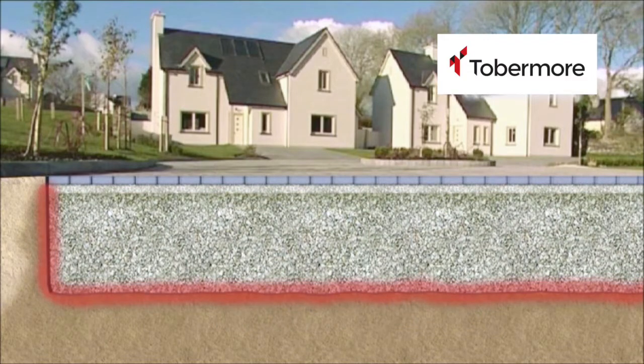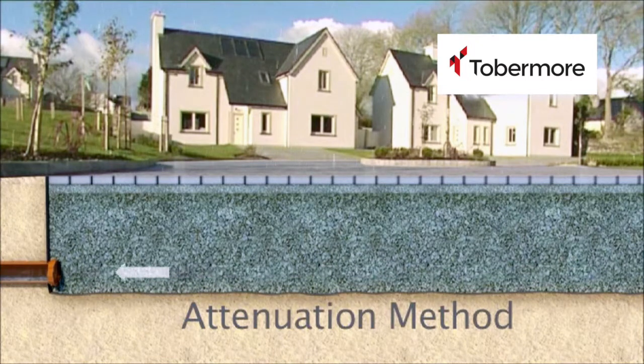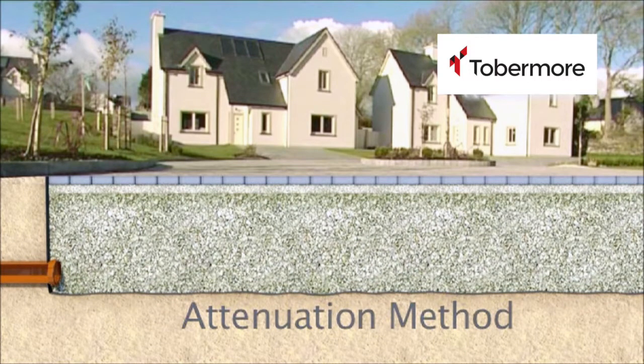If the ground has no soakage, a consistently slow rate of water can be channelled through a filtered drainage pipe into a secondary drainage system. This helps to lessen the load on main drainage and reduces flooding.